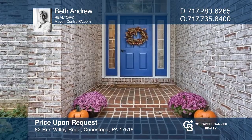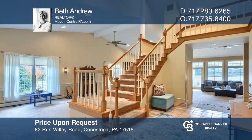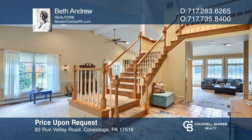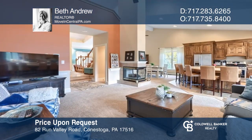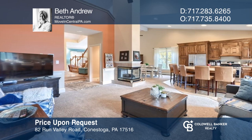Don't miss this wonderful five-bedroom, three-and-a-half-bath home on two acres featuring an open floor plan, cathedral ceilings, and tons of natural light. Your dream home can be yours today by contacting Beth Andrew.